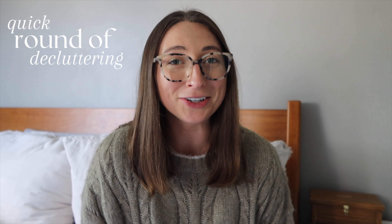Hi everyone and welcome back to another video. Today we're going to do a quick round of decluttering. It's been a long time since I've done any decluttering around here. If you haven't seen my old videos, I am a first-time mom — I have an almost seven-month-old — so life's just been crazy and clutter accumulates so much faster. I don't have as much time to declutter and keep things organized.